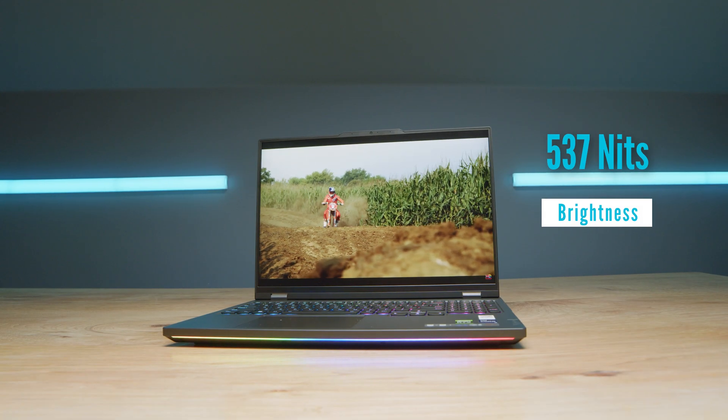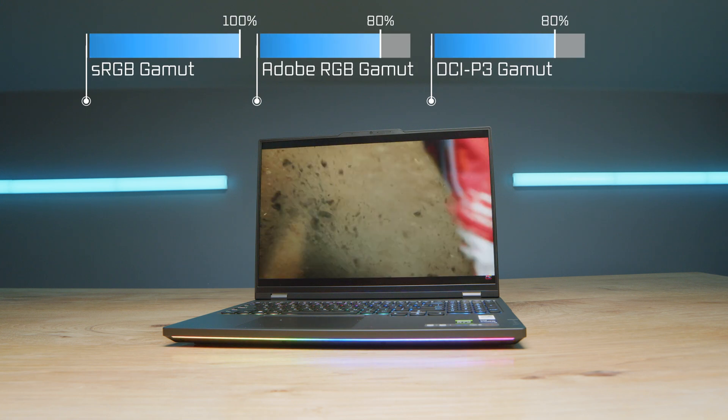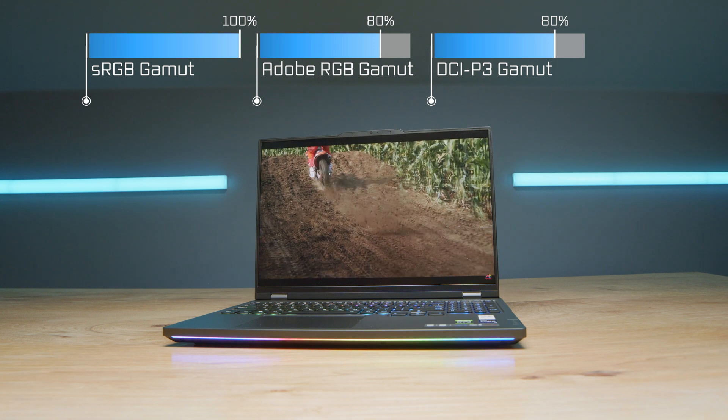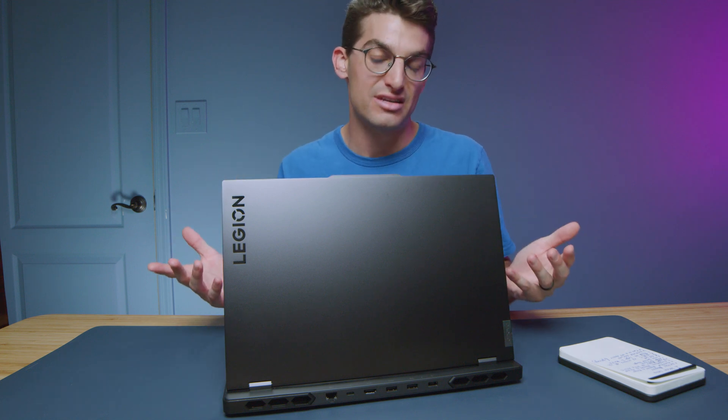Color gamut range is still good, not stellar. You have 100% sRGB, but 80% Adobe RGB and 80% DCI-P3. So this isn't one of those really color-accurate OLED displays — it is still a great display, still bright, but not as color accurate as something like the Asus ProArt StudioBook Pro 16 OLED or the Samsung Galaxy Book 3 Ultra. However, this display is still very accurate at 0.73 delta E and bright at 537 nits. It's a fantastic panel; it just doesn't reach the next level of those OLED panels.